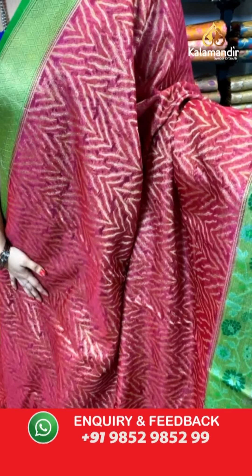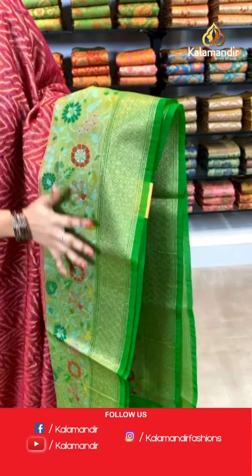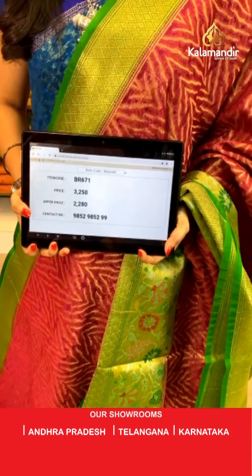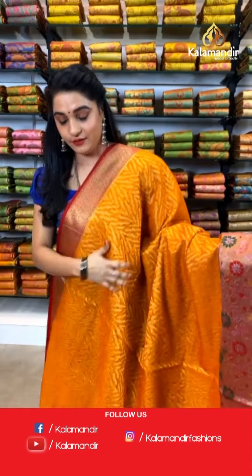One more very beautiful combination and one more pattern in the same collection — magenta and parrot green color. All over the body we have got zigzag waves and golden zari. Here comes the contrast border with khadi and diamond brocade and Paithani florals and golden zari along with meena. Contrast pallu with diamond brocade in golden zari. The saree is paired with a contrast diamond brocade blouse along with border. Saree code BR671, actual price ₹3250, offer price ₹2280. To book, take a screenshot and send on WhatsApp 9852 9852 99.